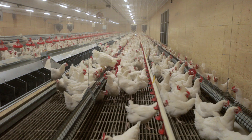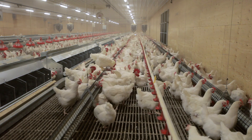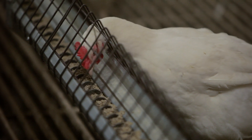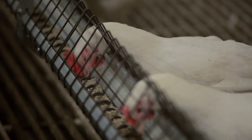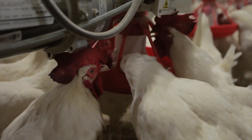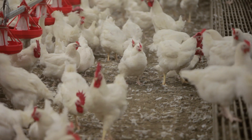Broiler breeders that are allowed to express their genetic potential for growth end up being very poor parents. Therefore the birds have a highly formalized Weight Watchers program, allowing them to grow at a rate that keeps them in great shape for egg production and mating. Birds of the right weight produce a lot more chicks.